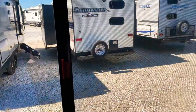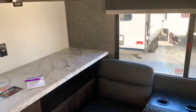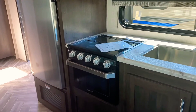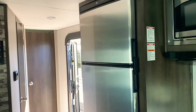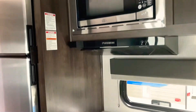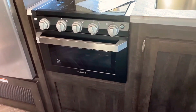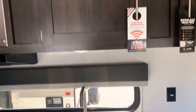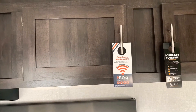The jackknife couch has a cup holder in the center. Lots of counter space — look at this counter space. There's a gas-electric refrigerator, a built-in microwave, and a three-burner cooktop with a glass cover — it's a Furion range. This unit also has a 15-year warranty on a PVC roof. Come in and talk to me about that; KZRV is ahead of the curve on that.